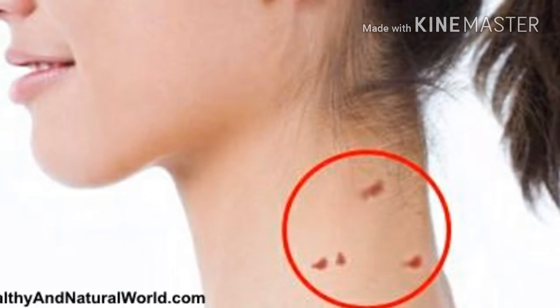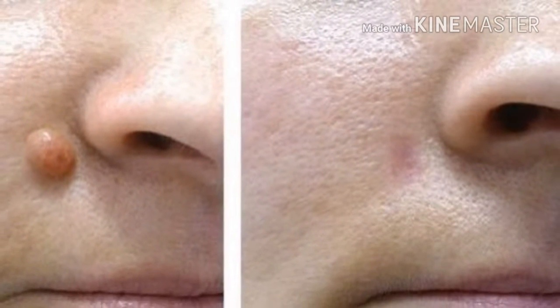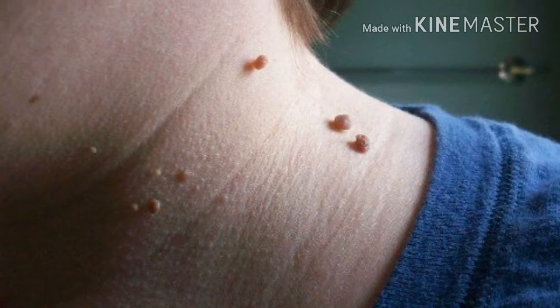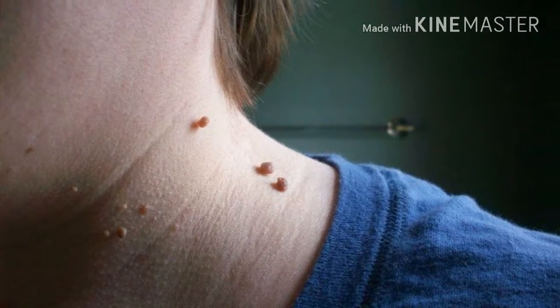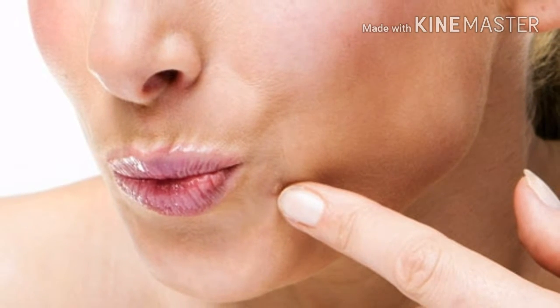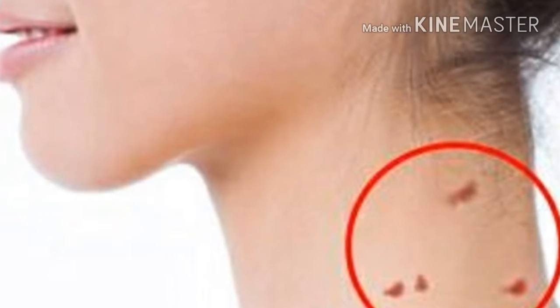Fibromas usually have the same color as our skin, but they can be brightly pigmented as well. The changes aren't malignant, but they can grow and become more noticeable, becoming a more serious aesthetic problem. These skin growths usually appear during the mid-30s, where the skin rubs together — on the neck, armpits, groin, under the breasts, stomach, and eyelids — but they can appear on other areas of your skin as well.